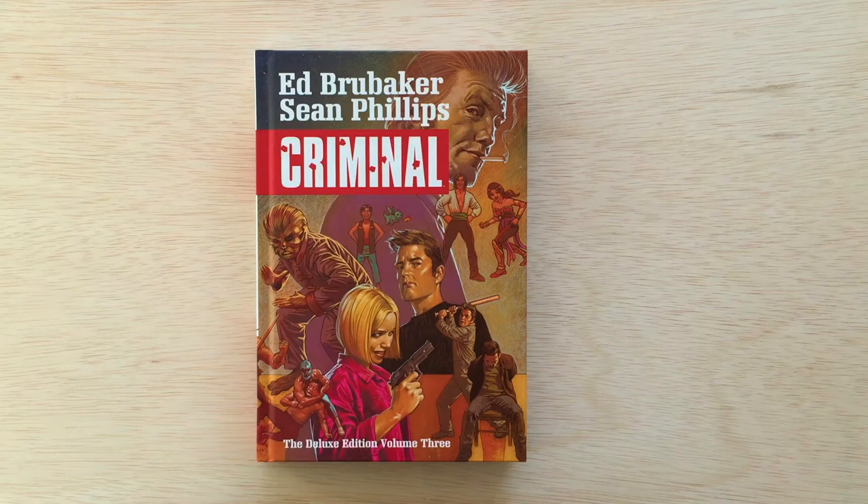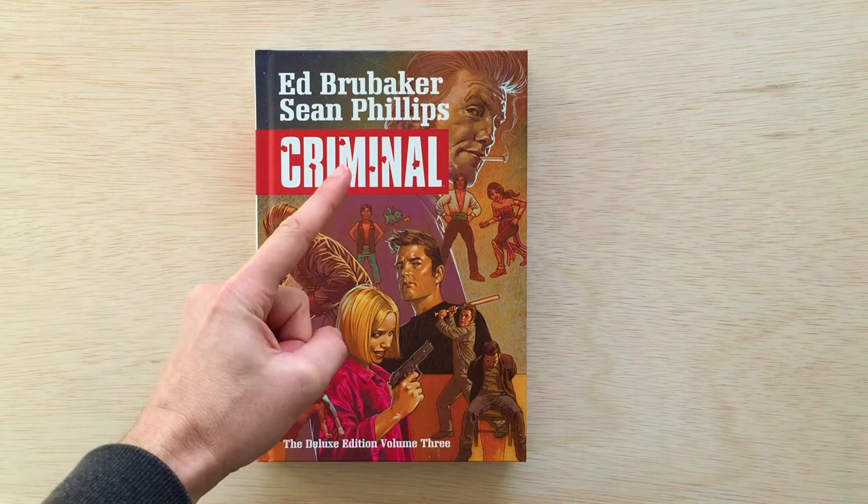Hey everybody, welcome to Perfect Edition Comics. I'm your host Perfect, and today we're going to take a look at Criminal Deluxe Edition Volume 3 by Ed Brubaker and Sean Phillips. Let's do this thing.